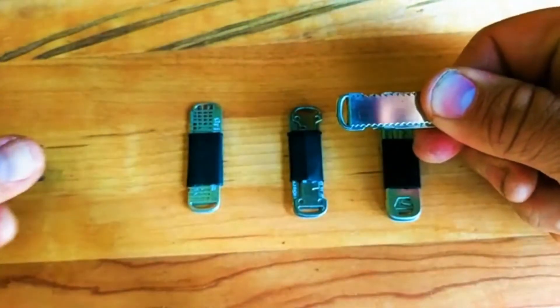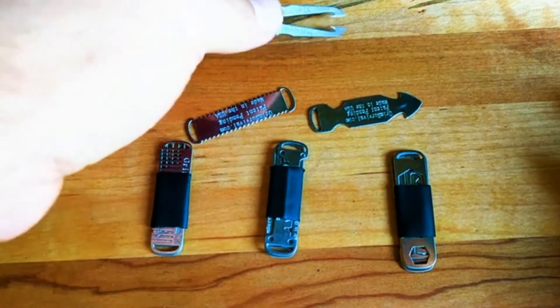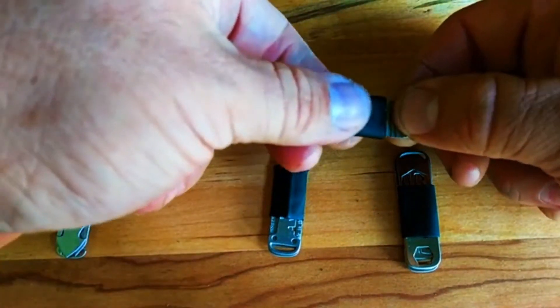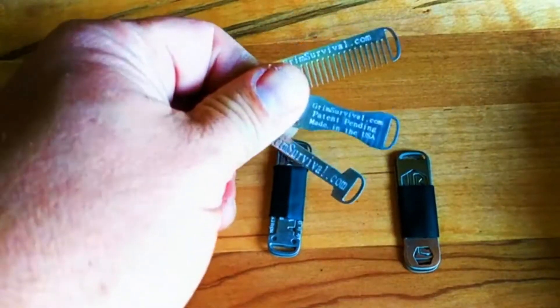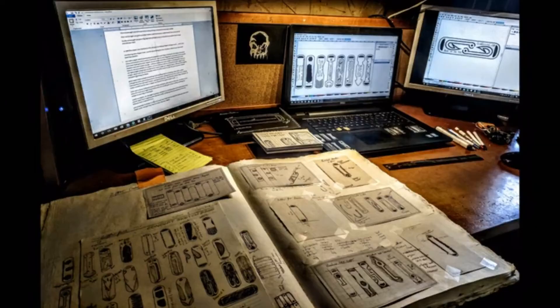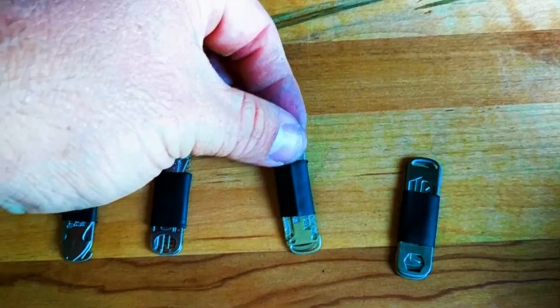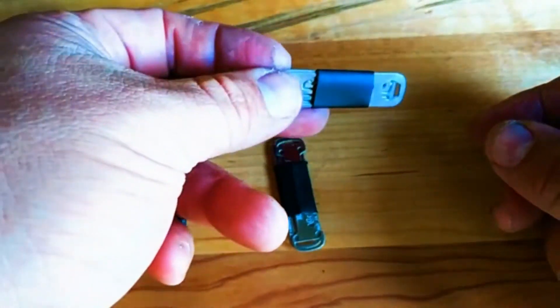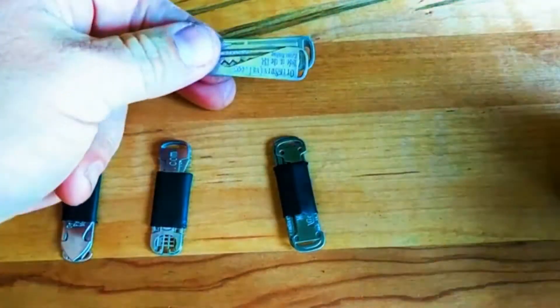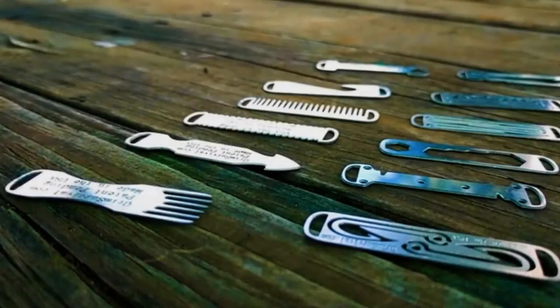From saws to sewing needles, we put as many different items as we could into these micro tools. Designed and produced here in the USA, Grim's zipper tools are made from surgical-grade stainless steel so you won't have to worry about rust. Currently we provide over a dozen different tool variations with more on the way. We wanted to utilize an area previously unused — adding no extra weight and tons of added versatility. All 12 tools can be stacked into an area the size of a AAA battery.